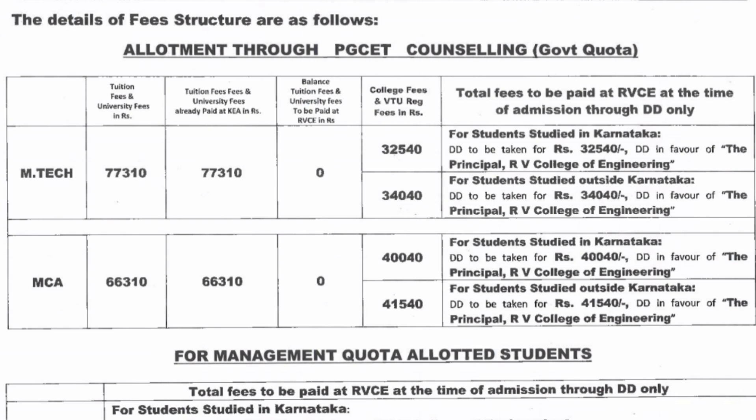This is through PGCET and it covers the fees for MTech and MCA. For MTech, the tuition fees are 77,310 and the college fee is 32,540. This is last year's data so it may increase slightly this year depending on how much they increase the college and VTU fees. Last year, 32,540 was the college fees plus VTU fees for Karnataka residents, and 34,040 was for outside Karnataka students.